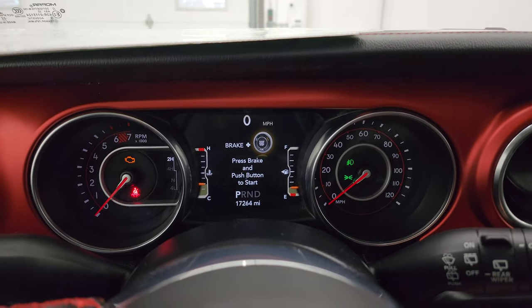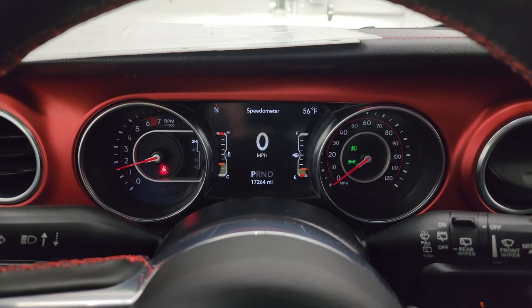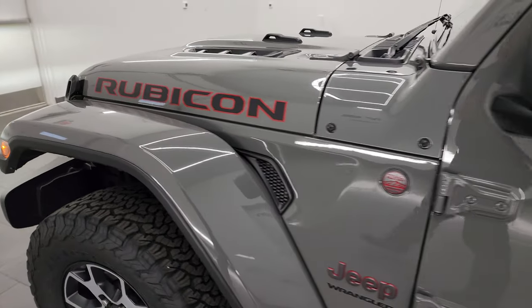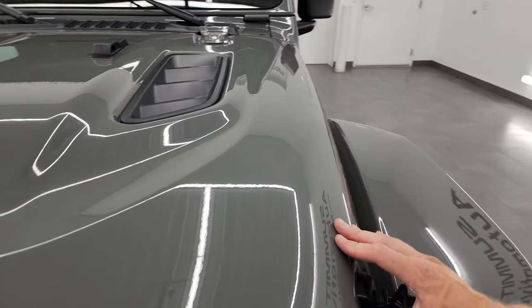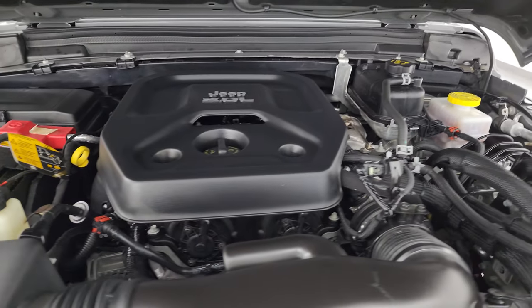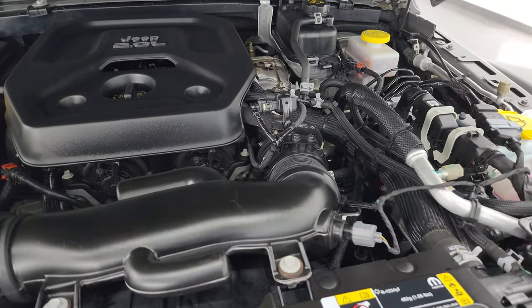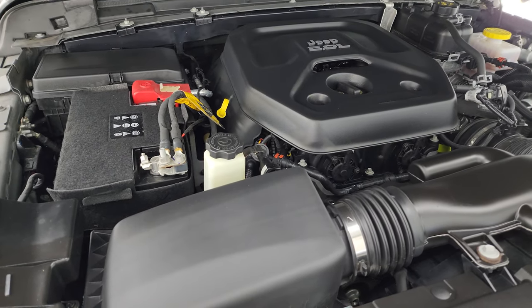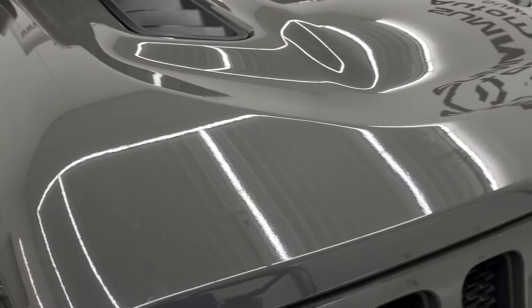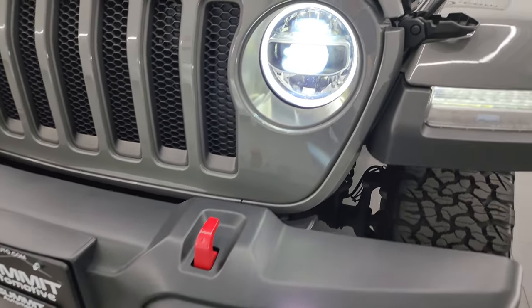Starting it up — it starts right up, no check engine lights or anything like that. From this HD video you've been able to verify the quality, condition, options, and cleanliness of this Jeep all the way around, inside and out. It is in fantastic condition. Under the hood we have the 2.0L turbocharged four-cylinder engine — the engine bay is very clean, runs very smooth, and once again this Jeep has been fully safety-inspected by our service shop with a fresh oil and filter change; fluids have been checked and topped off and it's 100% ready to go. There is the emissions sticker. Check out those LED lights — they are extremely bright, one of the nicest options you can select on your Wrangler.